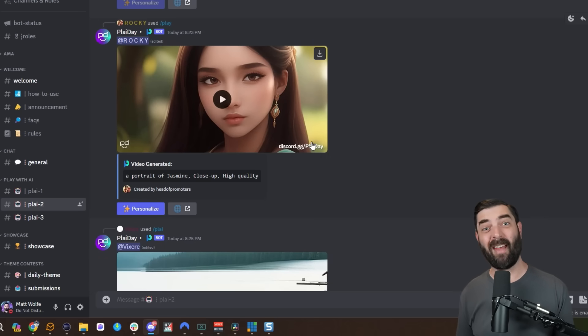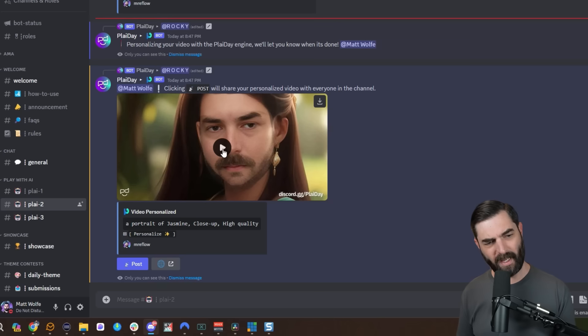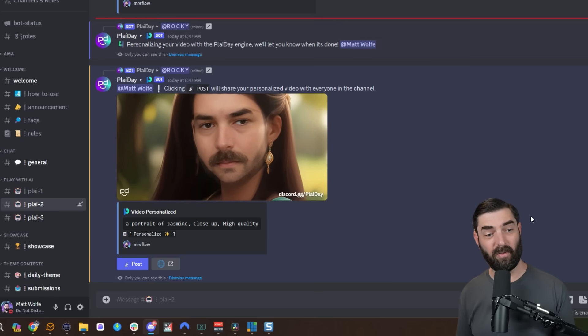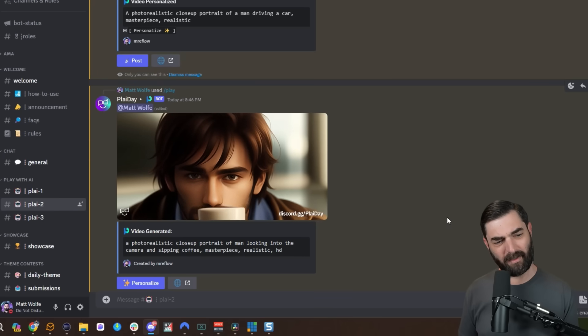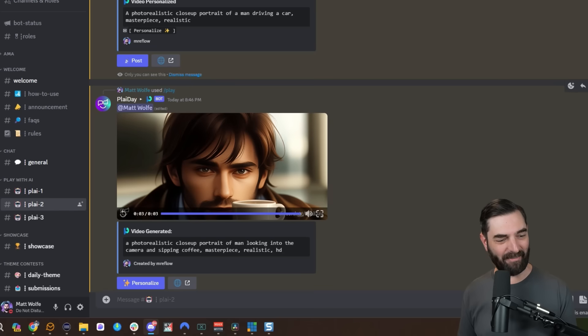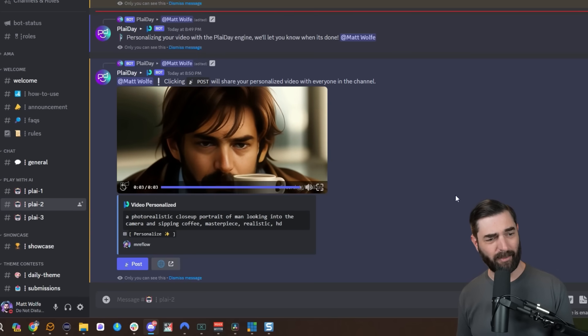If you want to get real silly with it, you can take a video of the opposite sex and swap your face onto it as well. For instance, taking this little video and clicking personalize, we get this nightmare-inducing monstrosity. Now I'm trying the prompt: photorealistic closeup portrait of a man looking into the camera and sipping coffee, masterpiece, realistic, HD. Here's the video of somebody sipping coffee. Unfortunately the coffee mug is blocking the face. Let's personalize it and see what we get — it got a little bit closer, but it's hard to say since the bottom of the face is cut off.